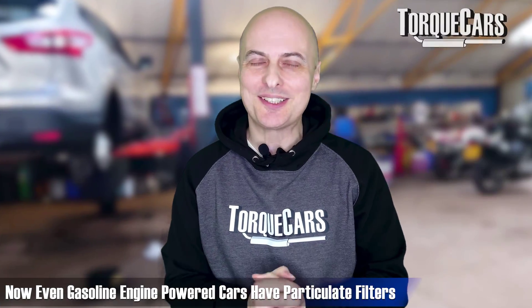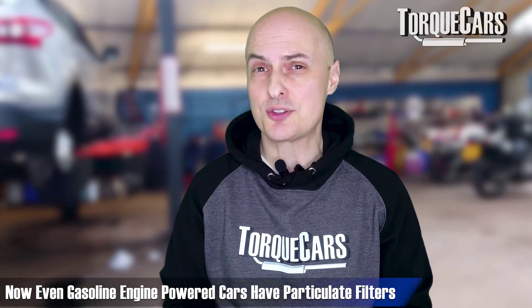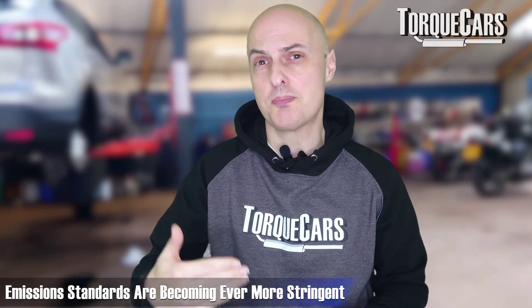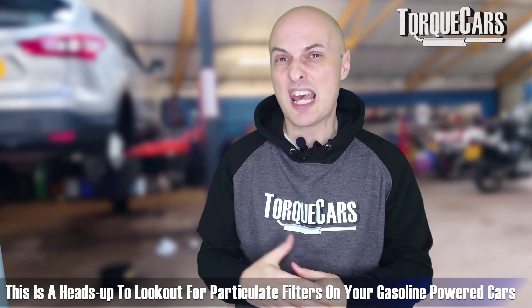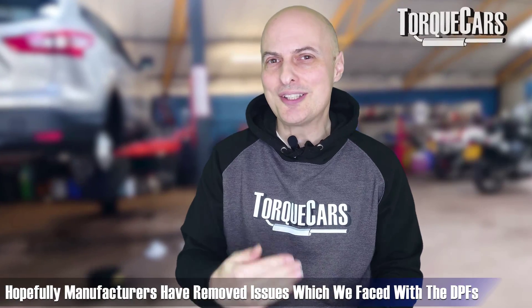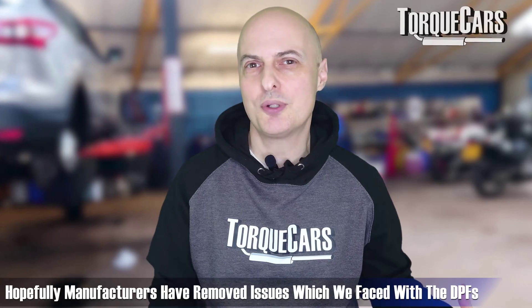It's not just modern diesel cars that have a particulate filter. These are also being fitted to gasoline and petrol powered cars in various regions, and as emission standards become ever more stringent, manufacturers are looking to these particulate filters. We've only had them around for a relatively short time, so hopefully manufacturers have ironed out most of the problems they had with diesel particulate filters and we won't see them being such an issue with gasoline or petrol powered engines — but I'm not holding my breath.